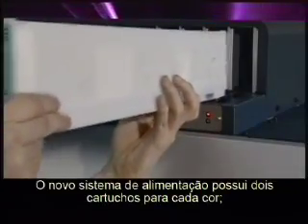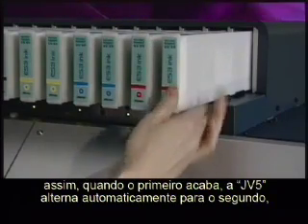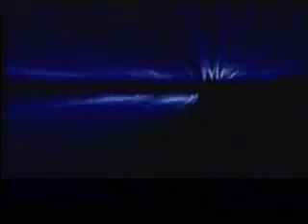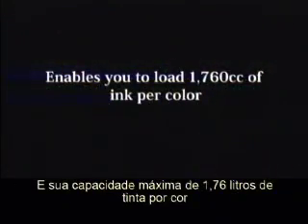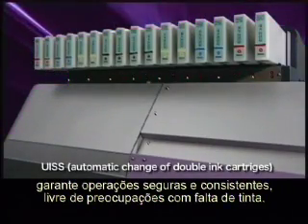The new ink system has two cartridges for each color. When one runs out, the JV-5 switches to the second cartridge automatically without suspending the printing operation. A maximum capacity of 1.76 liters of ink per color ensures sustained, consistent operation with no concerns about the ink running out.